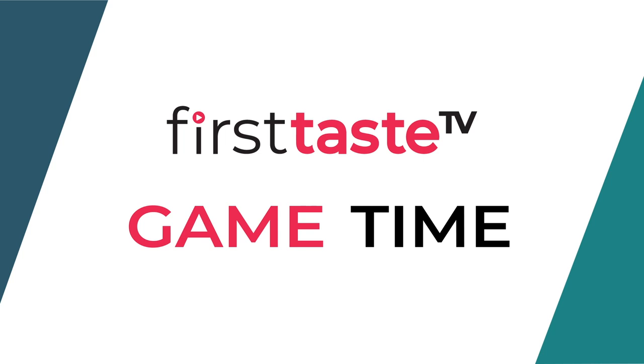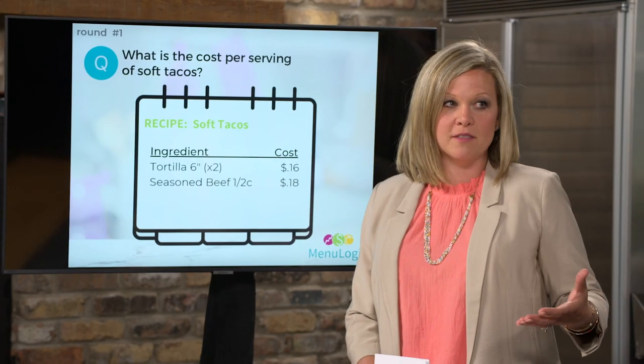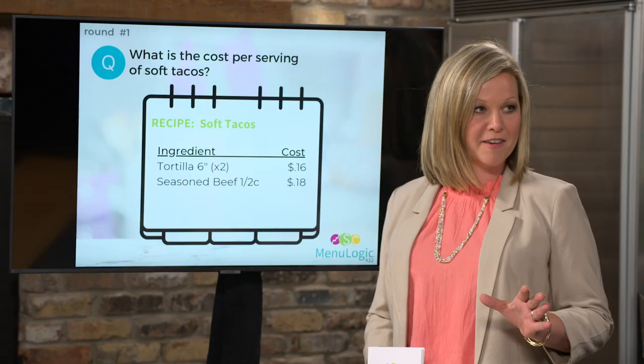To visually demonstrate how difficult it is to understand true menu item profitability without MenuLogic, they play a game using real-life K-12 foods. Understanding operations profitability means understanding menu profitability, which means understanding item profitability. When talking about profitability, you have to consider both revenue and costs — it's the relationship between the two.